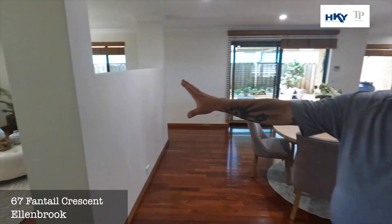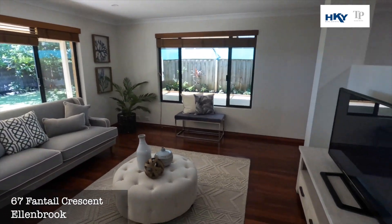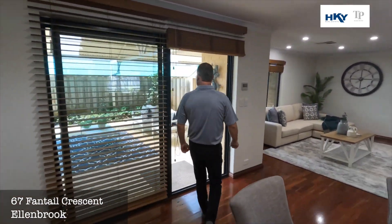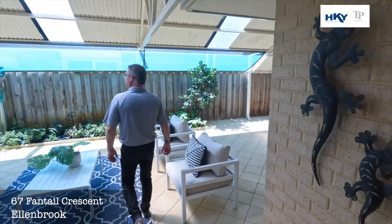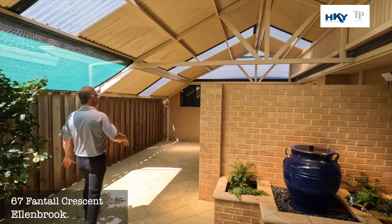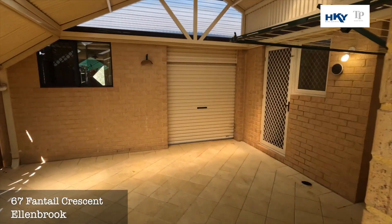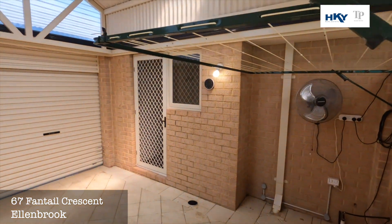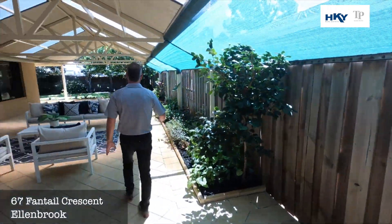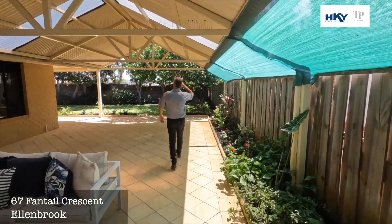As we said before, there's that extra living space as well, so plenty of room for the largest of families. If we walk outside — if you enjoy your entertaining, plenty of room here. This huge pitched patio. You can get a small trailer through this rear access from the garage. There's some extra storage there. And then we've got a beautiful established backyard with plenty of shade from the trees.